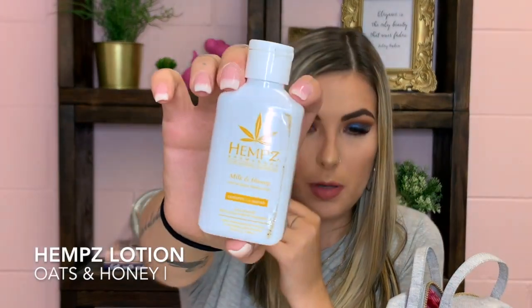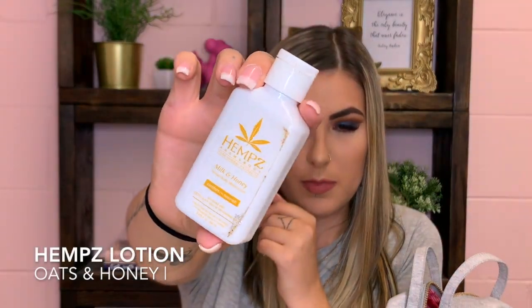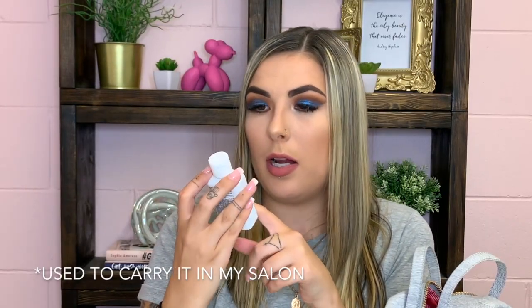Next I carry around this little mini Hemp's lotion — it's dirty from being in my purse. This is the milk and honey scented one, probably one of my favorite scents from the Hemp's brand. I'm a nail tech so I used to use it for clients, but now this is just my go-to hand cream that I throw in my bag.